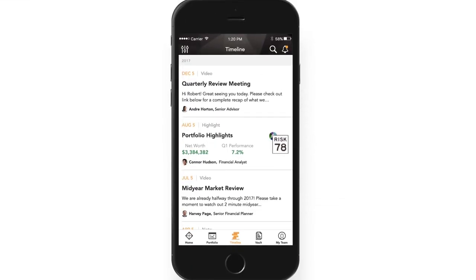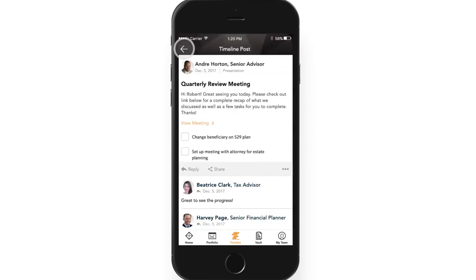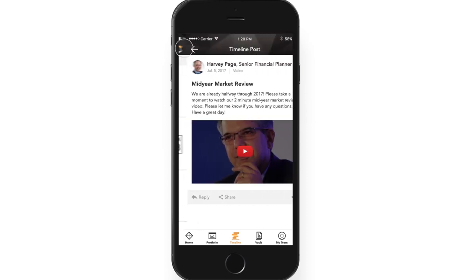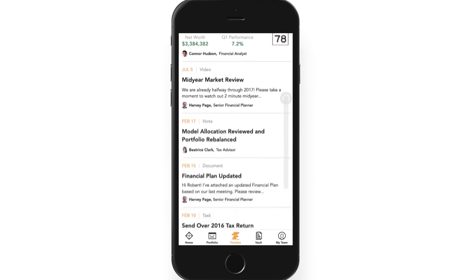The timeline highlights all of your interactions with us, along with key decisions we've made together. From quarterly review recaps to updates on relevant market trends and forecasts, the timeline gives you a quick snapshot of how we are working together to reach your financial goals.